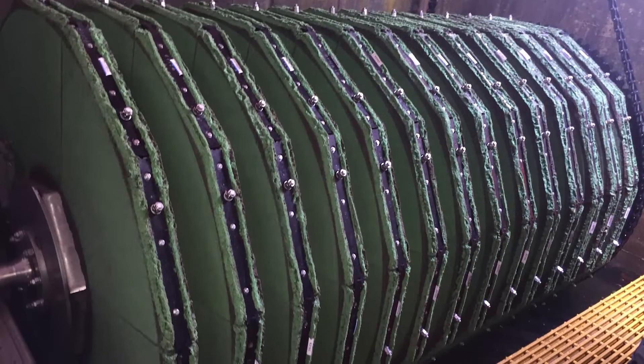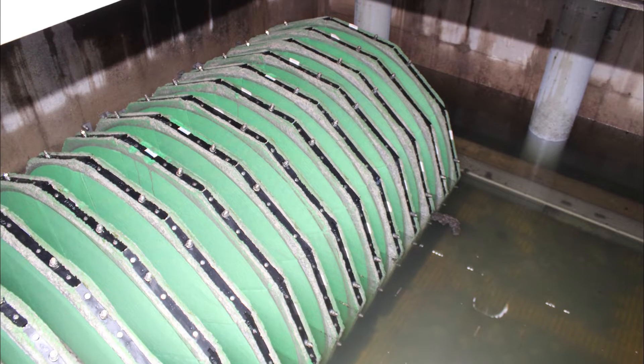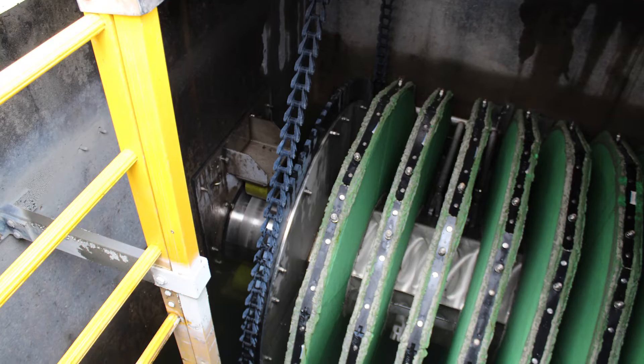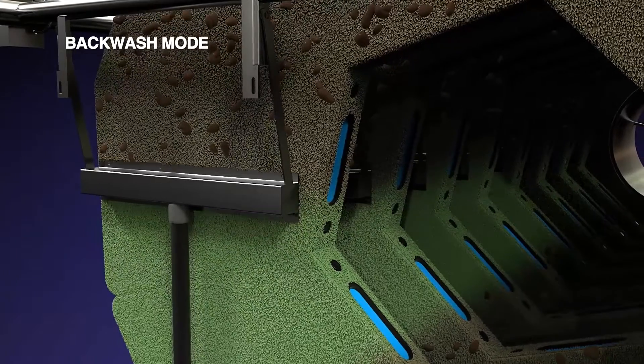Each AquaPrime cloth media filter unit — each tube has 14 discs attached to it. During dry weather, it automatically cleans every hour. When it cleans, it vacuums seven discs at a time for one minute, and then does another seven discs for another minute.